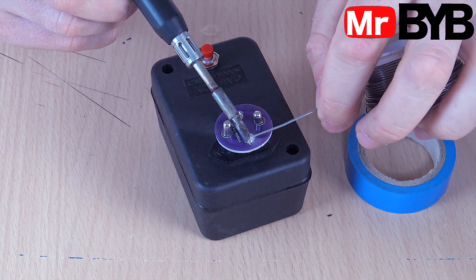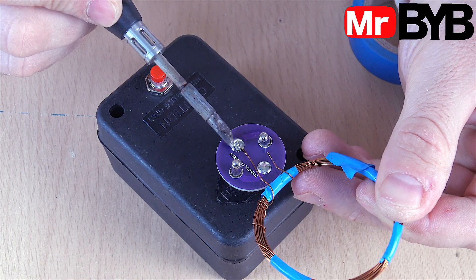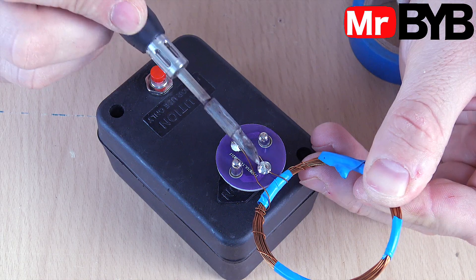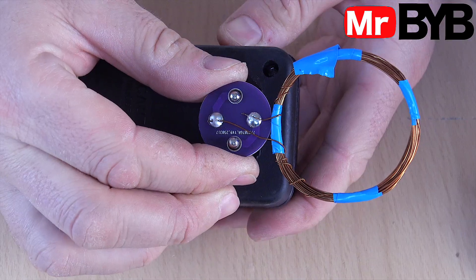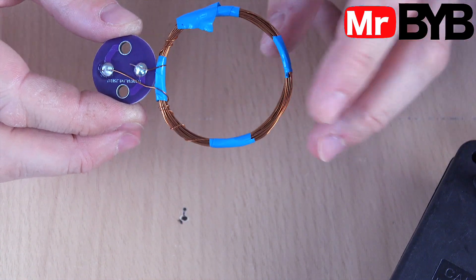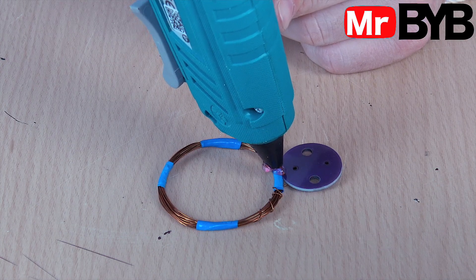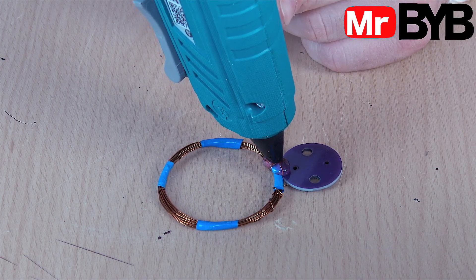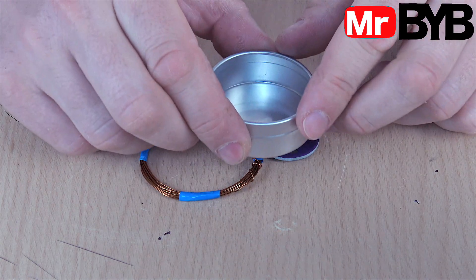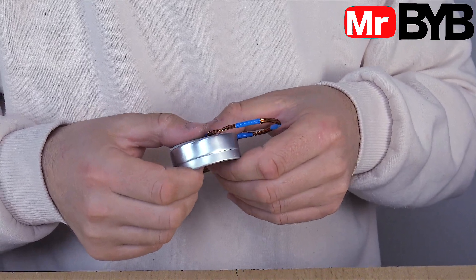Do you know how a signal jammer like this actually works? It generates a series of very fast high-voltage pulses, each containing multiple frequencies. These pulses go to a coil, which acts as a radiator, converting electrical oscillations into electromagnetic waves. Because the pulses are irregular and chaotic, the emitted signal is broadband, creating interference for nearby electronics.